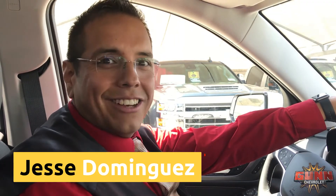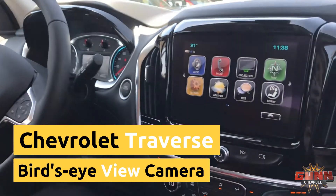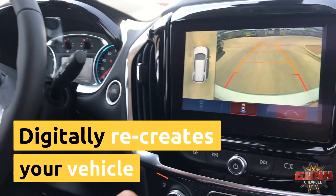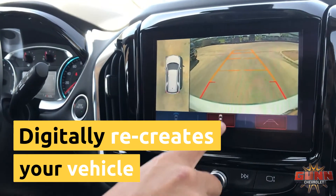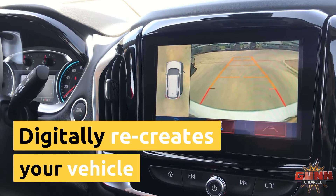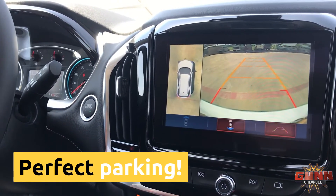One of my favorite features on this Chevy Traverse is this awesome bird's eye view backup. This is a digital recreation of your vehicle — you can see where you're going — but this is actually real. When you move back, you can actually see the vehicle moving back, so if you need to get right in between those lines, it's incredibly awesome.